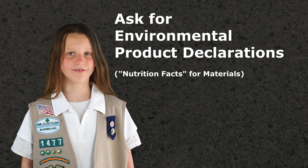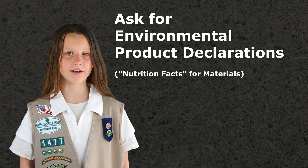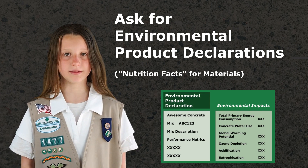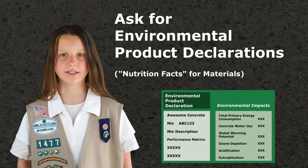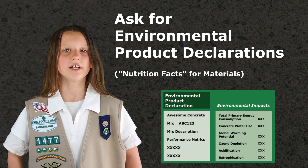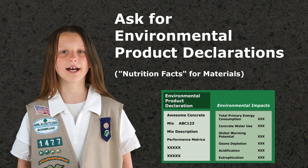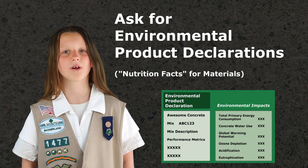As for carbon nutrition facts, the building industry has been rolling out a system of environmental product declarations, or EPDs, for building materials that tell you the global warming potential of that material. Every building material should have these soon to help compare their climate impact. So ask, and let producers know you need EPDs to consider their products.